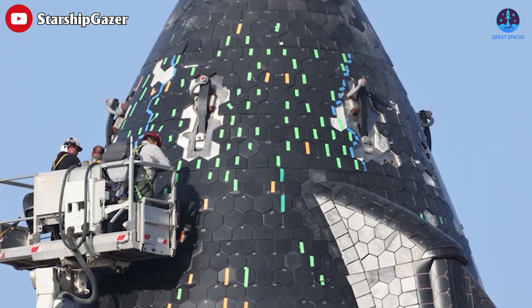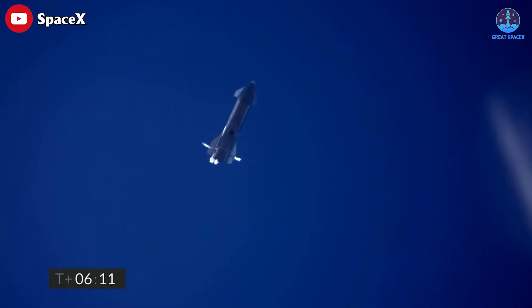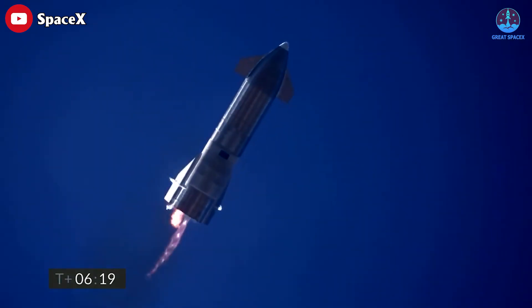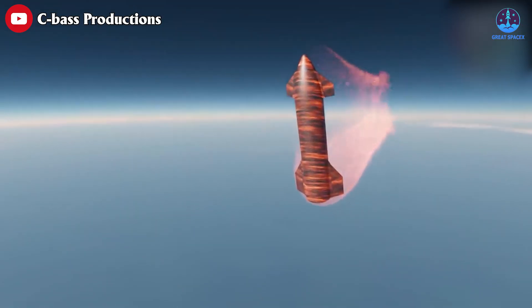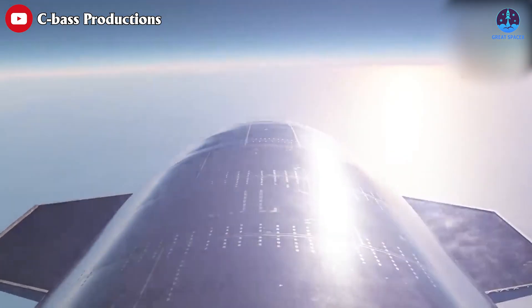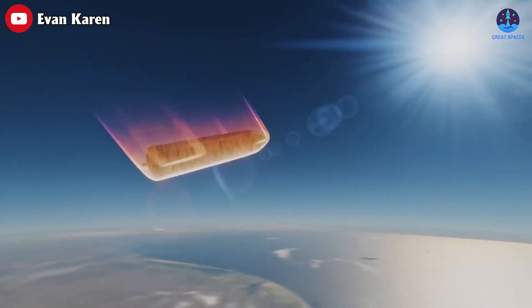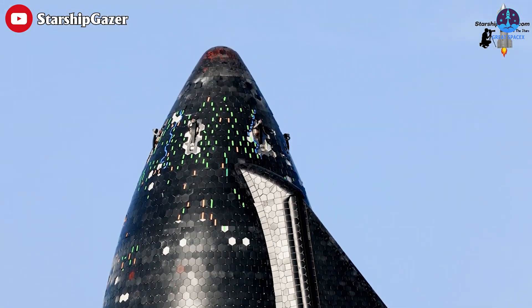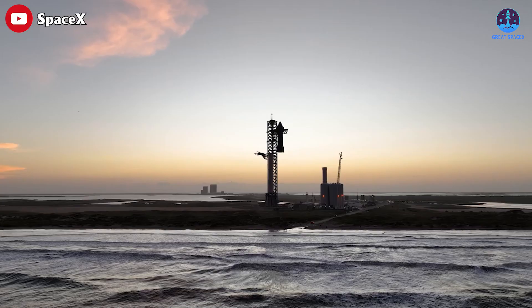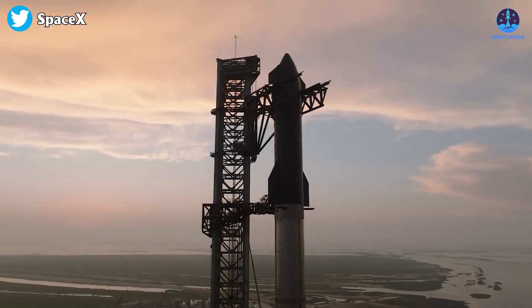Despite the effectiveness of tile-based heat shields on previous spacecraft, this method was not without limitations. The extreme temperature differentials and aerodynamic forces of space travel increased the risk of tile failure — even a small gap or damage to a single tile could compromise the integrity of the entire heat shield, potentially jeopardizing the spacecraft and its occupants. With each re-entry, tiles would inevitably experience wear and tear, necessitating extensive refurbishment or replacement, which compromised efficiency and cost-effectiveness for frequent launches requiring rapid turnaround.